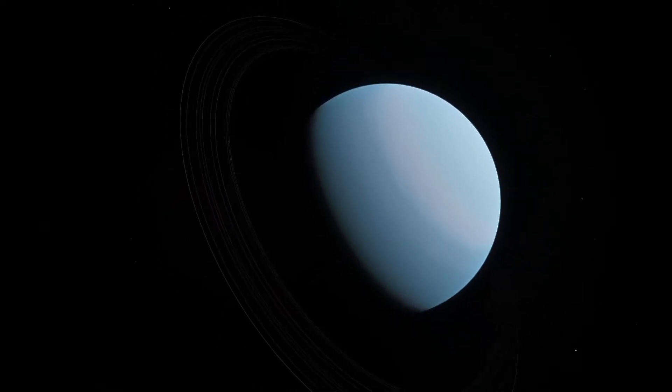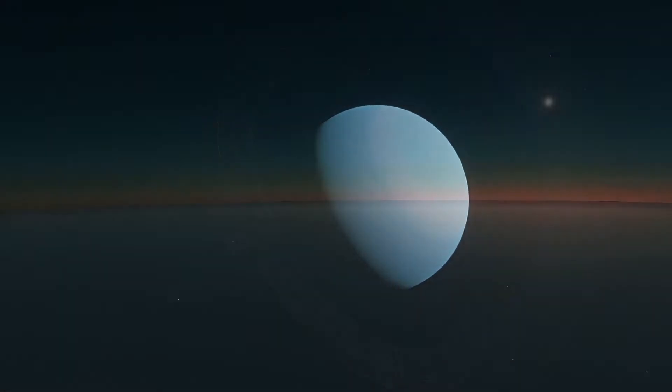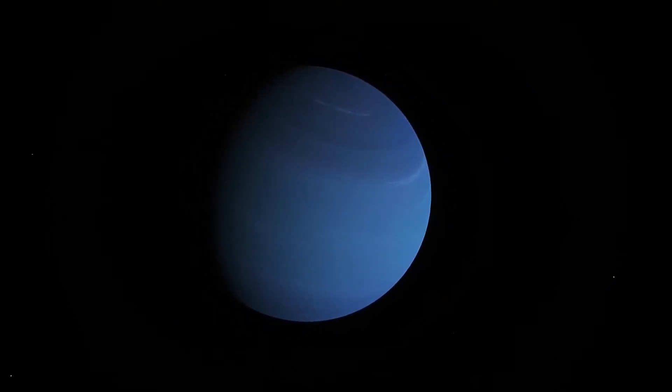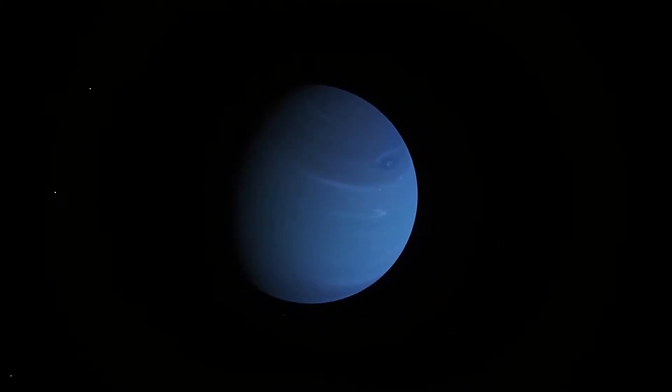This tilt gives the planet extreme seasons where the Sun sometimes doesn't set for up to 42 Earth years. Neptune, on the other hand, was spared from such an impact, and is actually warmer than Uranus, despite being further away from the Sun.